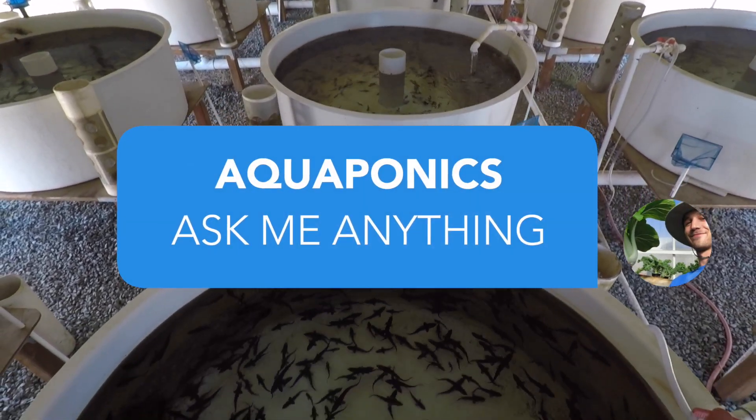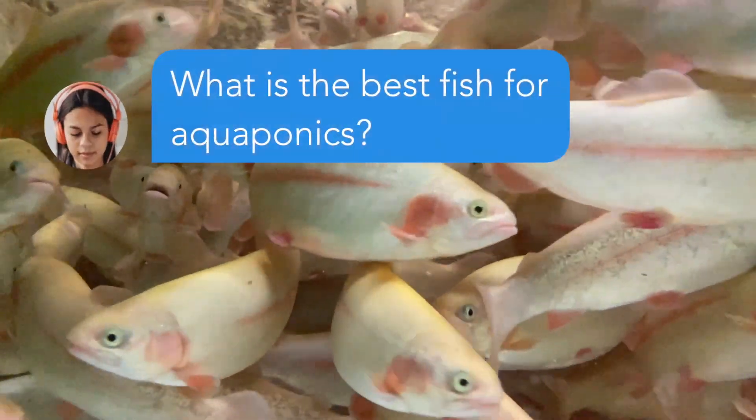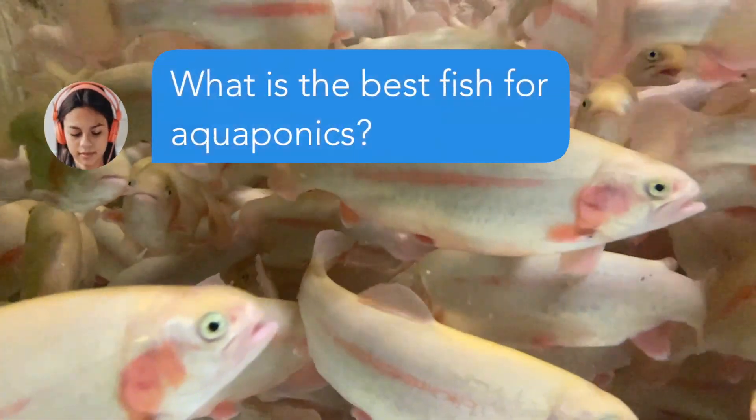Welcome back to Aquaponics Ask Me Anything. Let's dive right in. Cynthia's question: what is the best fish for aquaponics?